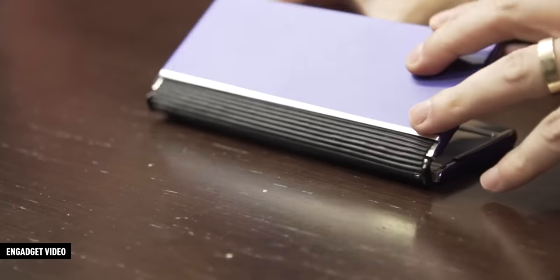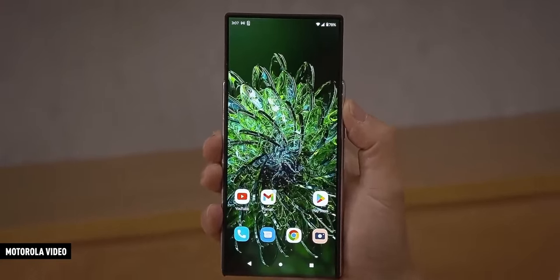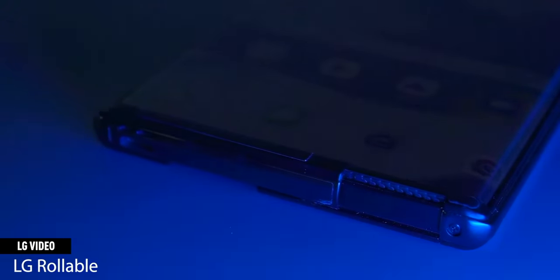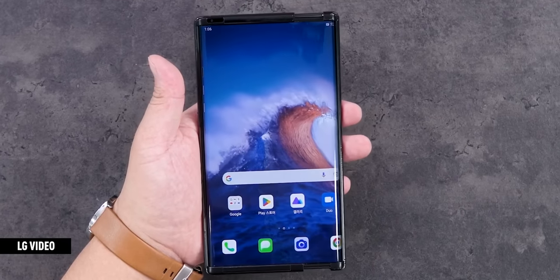Maybe the most interesting concept phones of all are the foldable and rollable devices we've seen from several companies. TCL did a fold-and-roll with an accordion hinge. Motorola did a rollable concept phone that actually extends its height from the top like a magic trick. And LG did a rollable phone that extended in the landscape direction — RIP LG. But all these concepts, you guessed it, never shipped or turned into real products, for various reliability and cost reasons that make perfect sense.